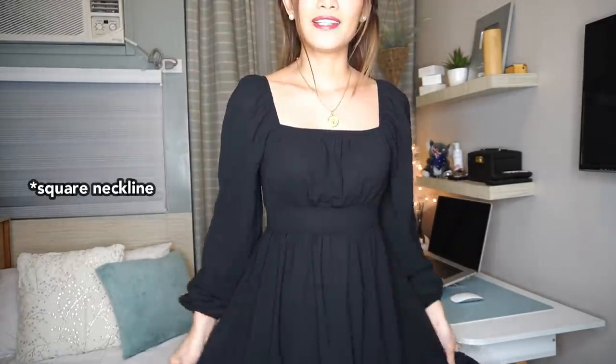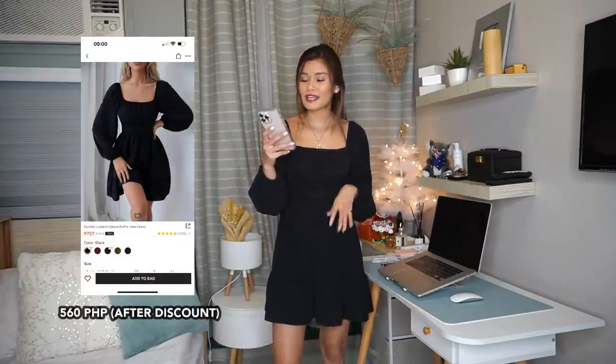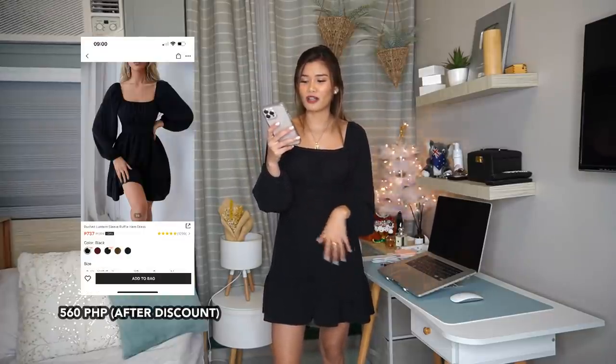We are now on our second dress for the haul. If you are the conservative type of person, this dress is perfect for you. What I love about it is the square sleeves — I'm a fan of square sleeves. It's flowy at the bottom, the fabric is strong, and even though it's long sleeve it doesn't feel warm. It fits perfectly and I don't have to make any alterations. So for me, this is 10 out of 10. I got this for 560 pesos, size extra small. I size down because SHEIN follows American sizing.